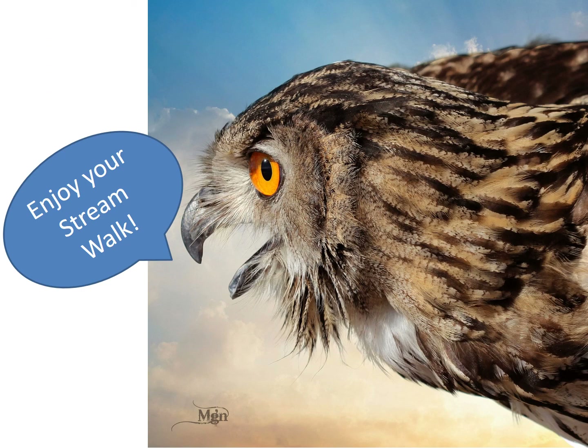Thank you for coming to the Idaho Fish and Game MK Nature Center and I hope you enjoy your stream walk today. Be sure to visit the museum on your way out.